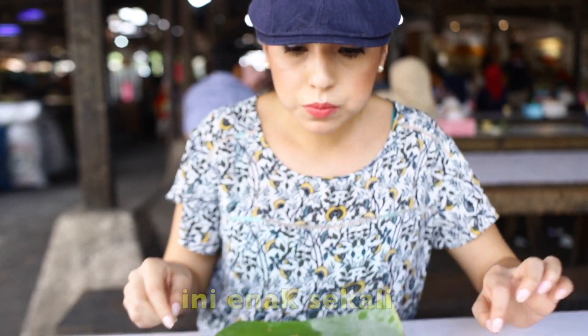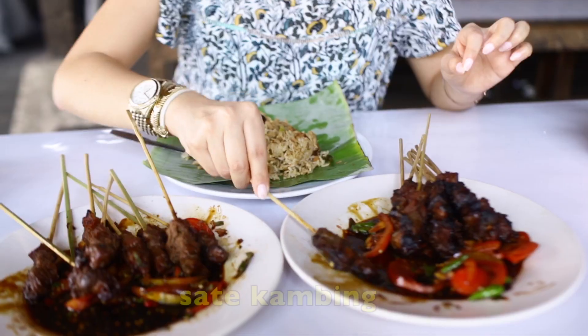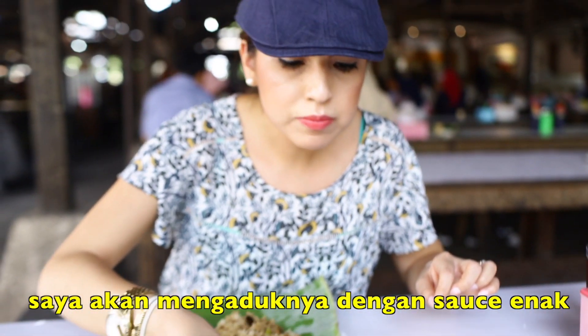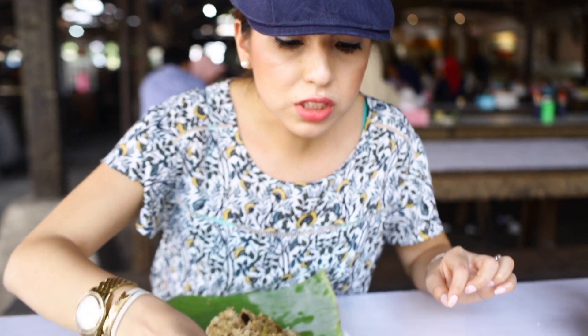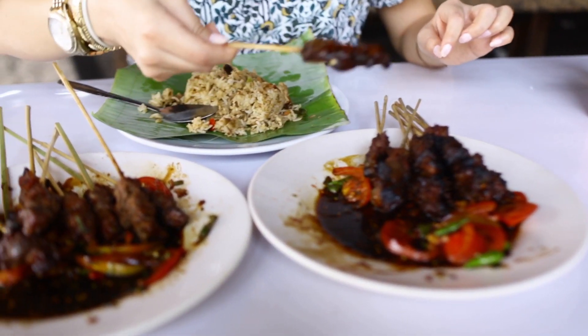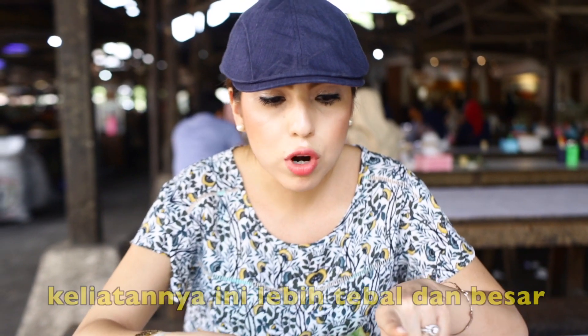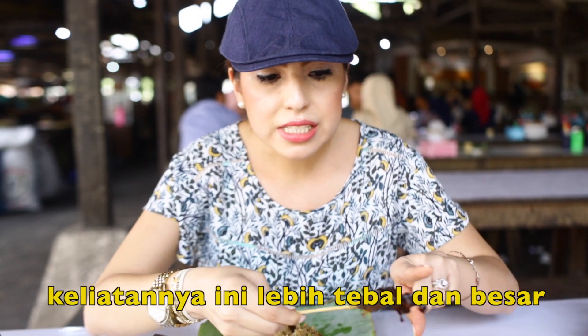Now I'm going to try the lamb sauté. I'm going to dip it in this nice sauce right here. Look at that. Compared to the beef sauté, this one is fuller and thicker in size. The other one was a little bit smaller.